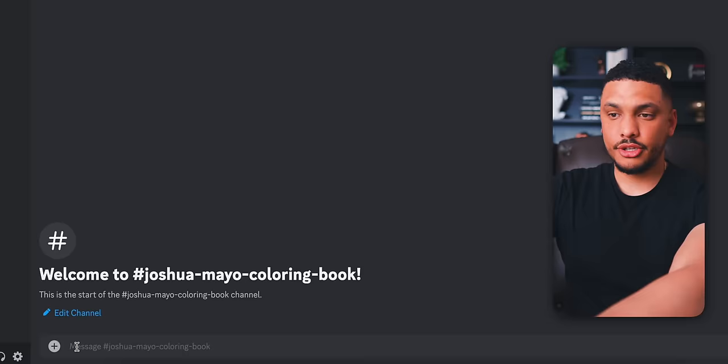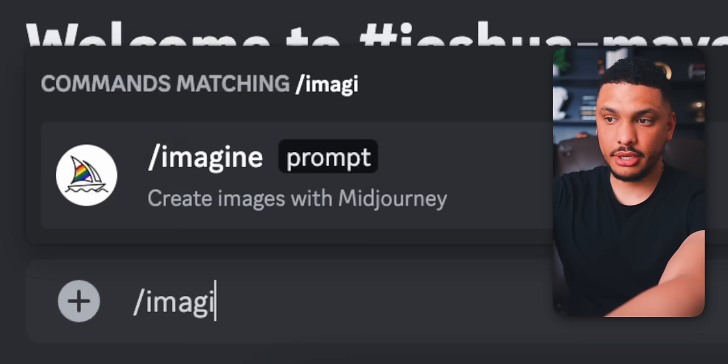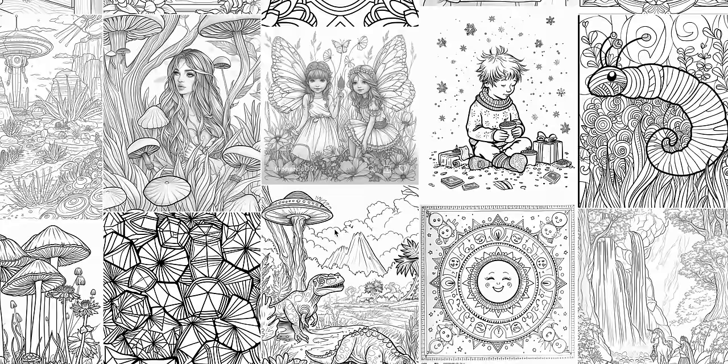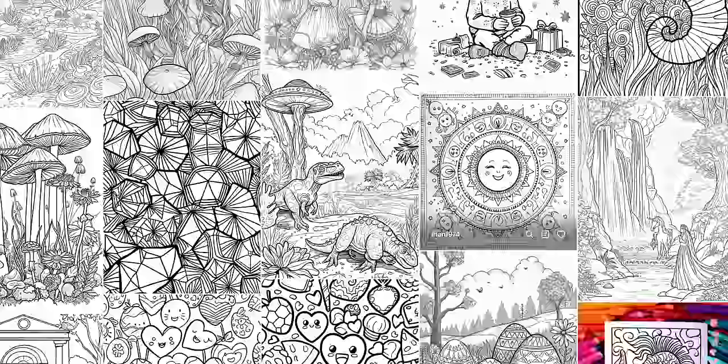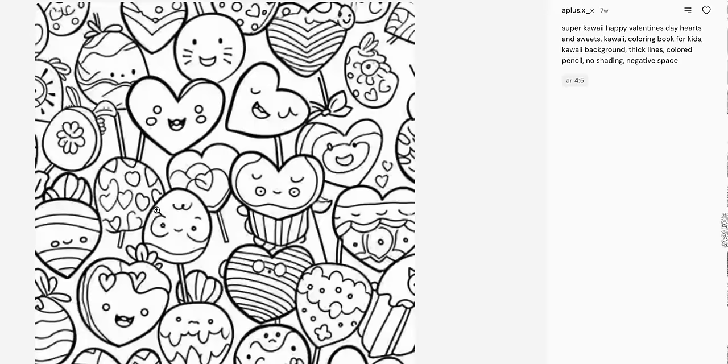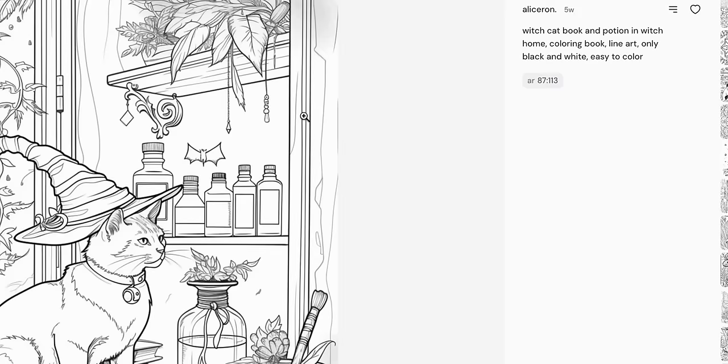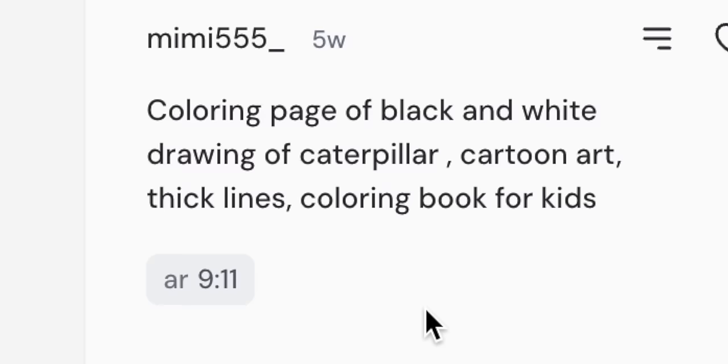To do this, we'll head back into Midjourney. Down here, type '/imagine' — this is where you'll type the prompt the AI will use to create the coloring book pages. Remember, we're creating a coloring book, so we want to include keywords that help the AI understand exactly what we want. One way to do this is by heading into Midjourney's explore page and searching 'coloring page' to see all the different coloring pages the AI has generated before. Clicking any of those images shows the exact prompt used to create it — you'll notice keywords like 'black and white,' 'line drawing,' and 'coloring page' are consistently used. Make sure to include these keywords in your prompts.